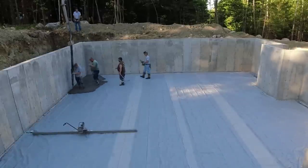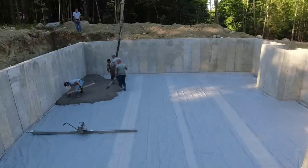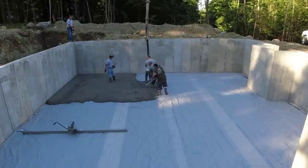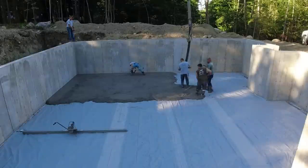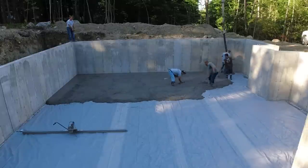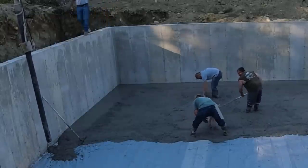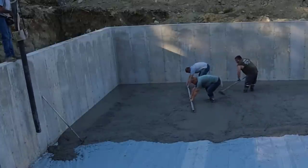Hey guys, let me know down in the comments if you have basement foundations like this in your area — eight-foot concrete walls, big basements. This is pretty typical for Maine where we have a lot of freeze and thaw, winter for about three months. If you do, let me know what city and state you're from. And if you don't live in an area with foundations like this at all, let us know too. We're pouring concrete floors inside these basements just about every single day up here. Probably 80% of residential building construction in Maine is just like this.